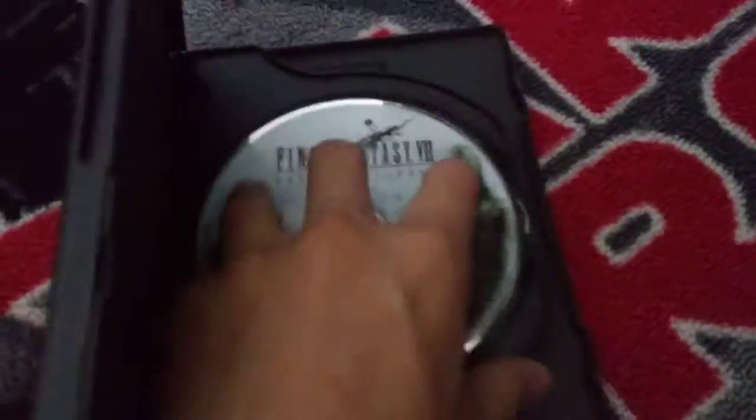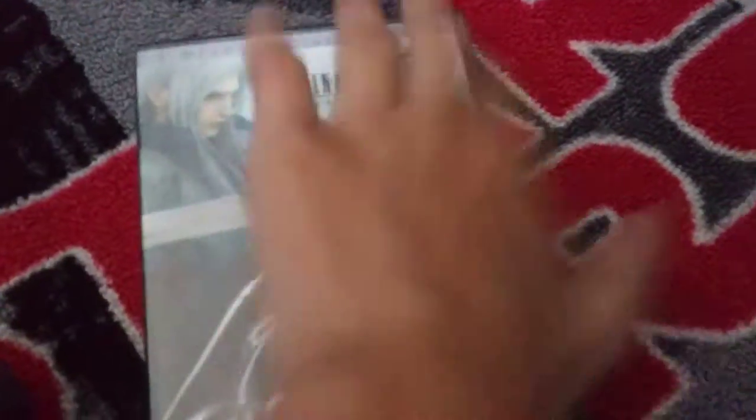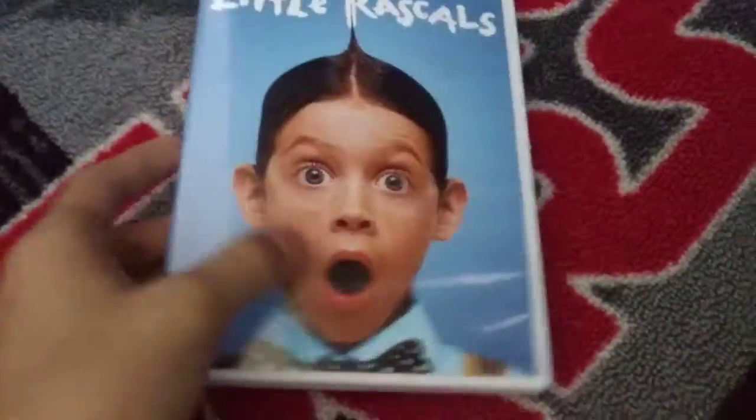Here we have Final Fantasy: Advent Children. Here we have Little Rascals. I already know this is on Netflix anyway, but still.